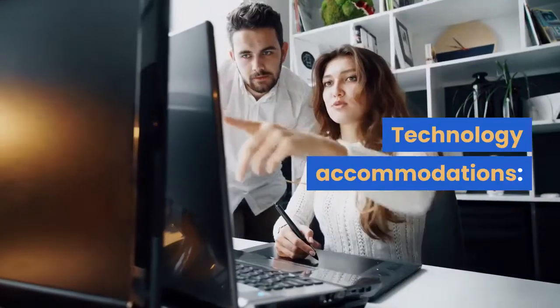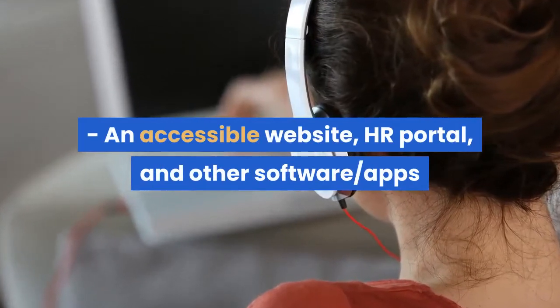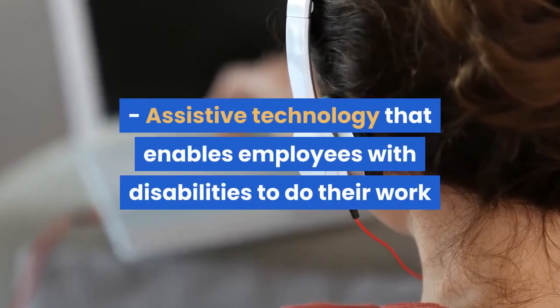Technology accommodations: An accessible website, HR portal, and other software and apps. Assistive technology that enables employees with disabilities to do their work.